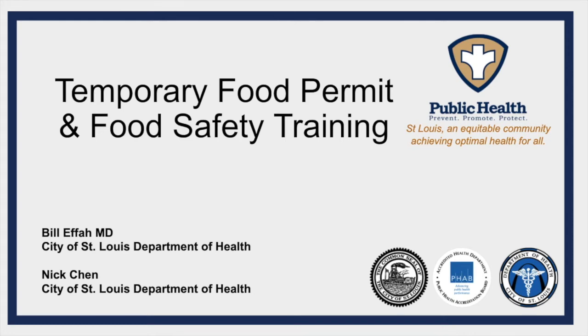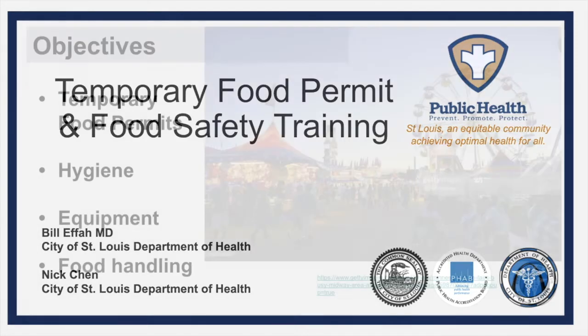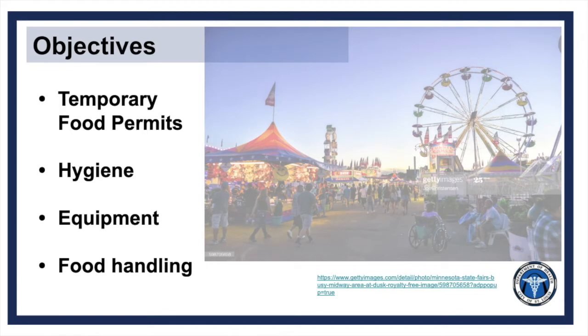Hi, I'm Nick from the City of St. Louis Department of Health, and today we will be discussing temporary food permits as well as proper food safety procedures. In this video, we will cover the temporary food permits offered by the Department of Health, hygiene protocols, equipment, and safe food handling.